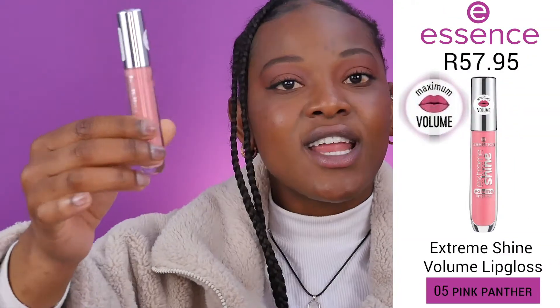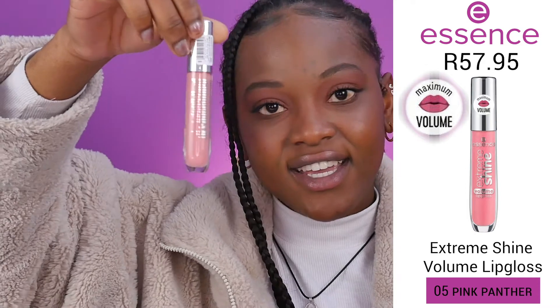This is definitely one of my favorites now. Next we have Pink Panther, which has golden reflexes and is still a hot pink shade. I love the way this smells — it smells so good. I love the texture, the smell, the shade, and the gold in it as well. This is an exciting one.